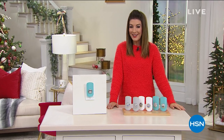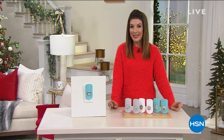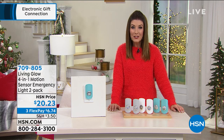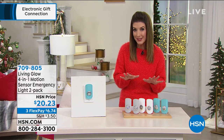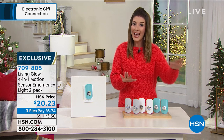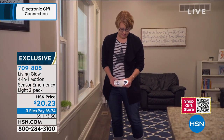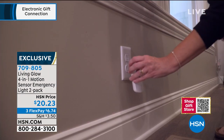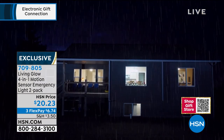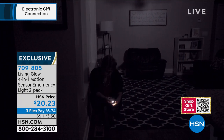Welcome — there are great deals tonight on HSN. I've got something that every home needs coming up. This is from Living Glow — the four-in-one motion sensor emergency light pack. It's a set of two night lights, but they're not just any night lights. These are motion-activated, so as you get up and walk down the hallway or enter the kitchen or bathroom, they automatically turn on. They also serve as emergency lighting if the power goes out — these lights pop on instantly.